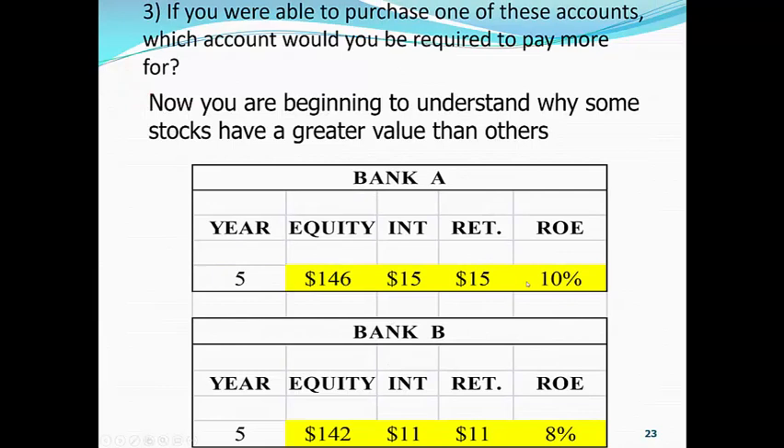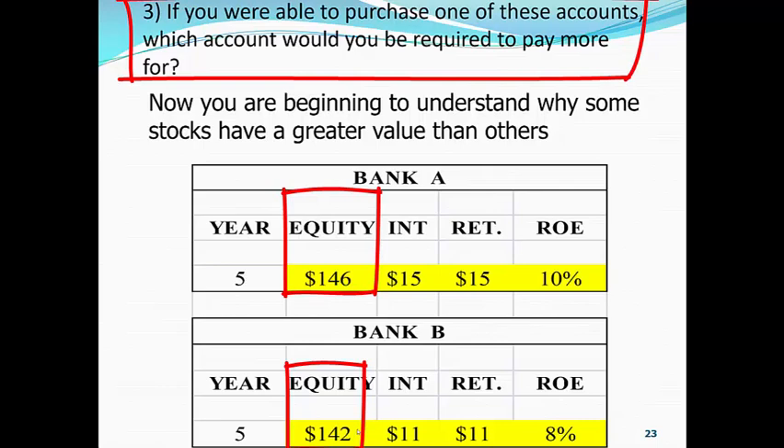Now, bank A has a clean surplus return on equity of 10%. Bank B has a clean surplus return on equity of 8%. Look at the equity in the bank: bank A with $146 of equity, bank B with $142, by year five. Now, the age-old question — the question that should be in every investor's mind — is: if we had to purchase one of these bank accounts, which one would we be required to pay more for? That's bank A.